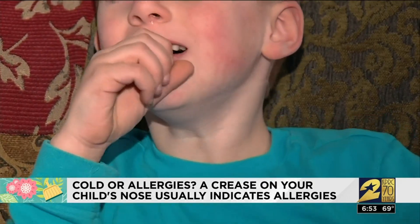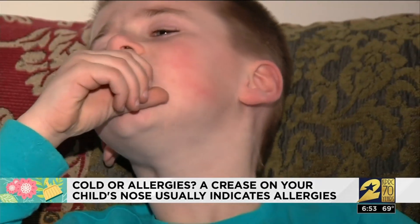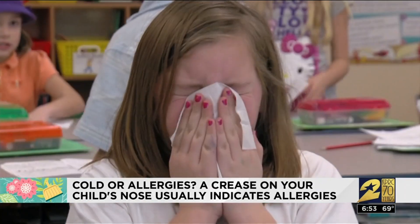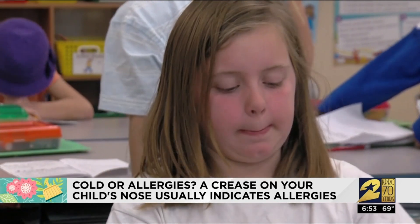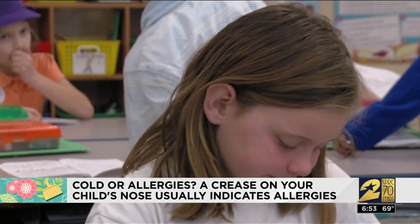Dr. Hong says children with allergies can feel pretty miserable. Symptoms can keep them from being able to concentrate in school or play sports. Some children also have asthma symptoms causing shortness of breath and coughing.